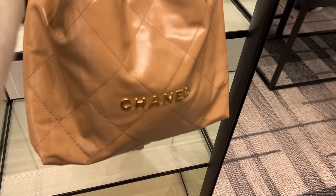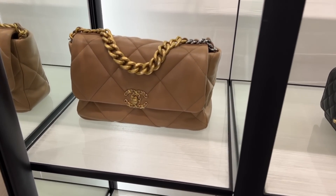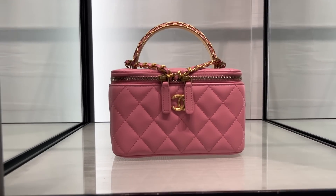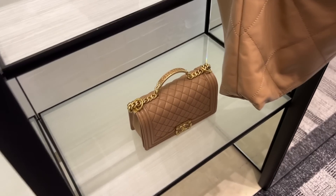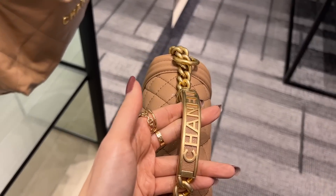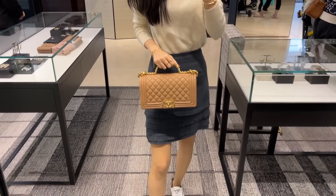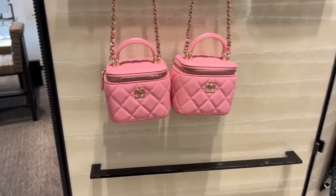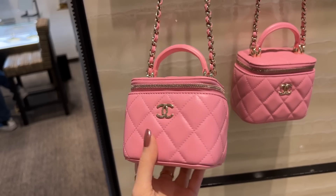While my SA was wrapping up my bag, I had a quick look around. The dark beige is so nice, especially in the Chanel 19. This is the Chanel boy bag with top handle — I'm not sure I'm the biggest fan of this bag. With the top handle it just looks very boxy and bulky. I definitely prefer the classic mini with top handle, or even these cute little vanity cases.